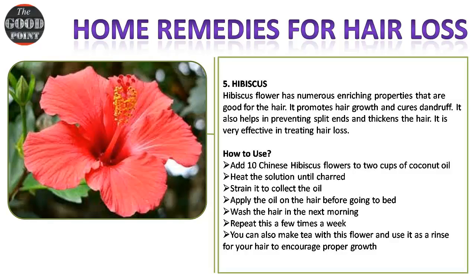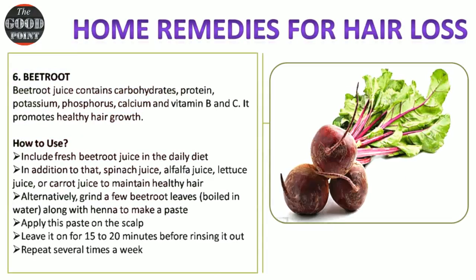How to use: add 10 Chinese hibiscus flowers to 2 cups of coconut oil. Heat the solution until charred, then strain it to collect the oil. Apply the oil on the hair before going to bed and wash the hair the next morning. Repeat a few times a week. You can also make tea with this flower and use it as a rinse for your hair to encourage proper growth.